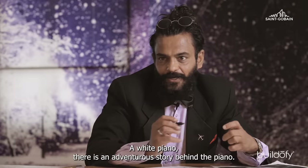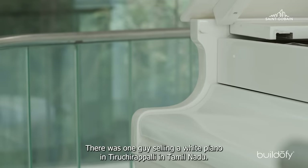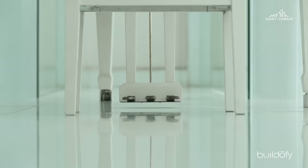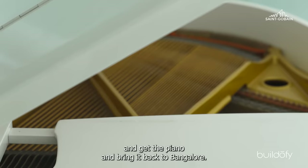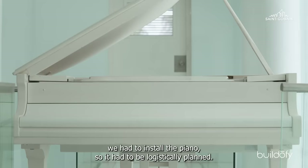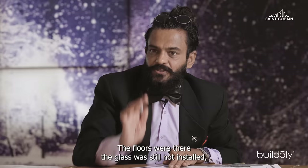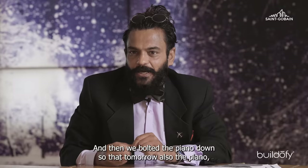There's an adventure story behind the piano. We wanted a white piano, and there was one being sold in Tiruchirappalli, Tamil Nadu — a German piano originally obtained from a German missionary. We had to go there, get the piano, and bring it back to Bangalore. Before the glass was installed, we had to install the piano using a crane, which lifted the piano up and shifted it into position. Then we bolted the piano down so that it would never roll away.